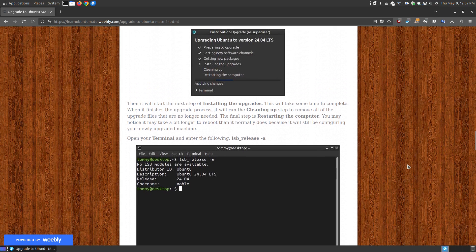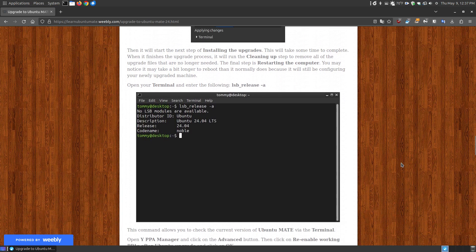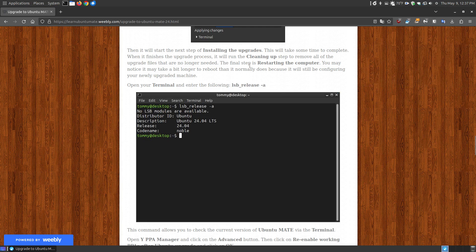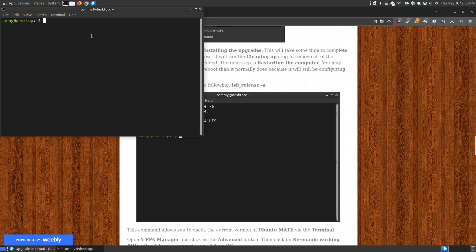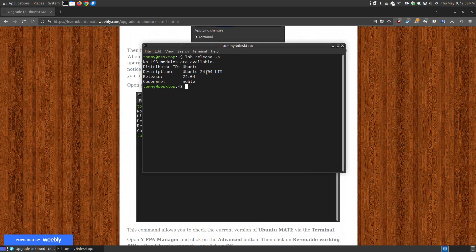After a few reboots, your system will boot up very quickly, depending on how many applications you have in your startup. Once finished, you can use NeoFetch, or if you don't have it you don't have to install it. You can also paste a list of commands into your terminal and it will show you — for example, I'm using Ubuntu 24.04, the long-term support, and it's Noble.